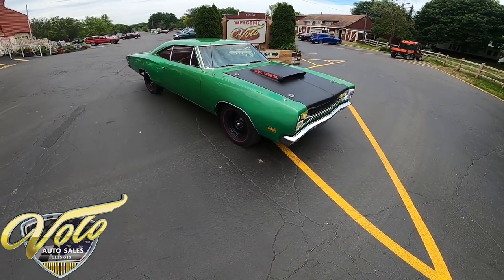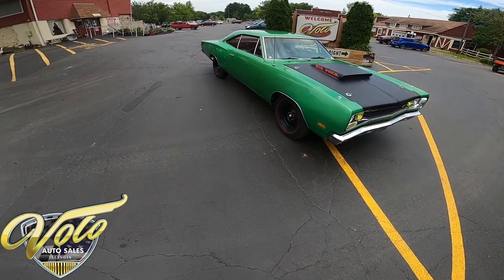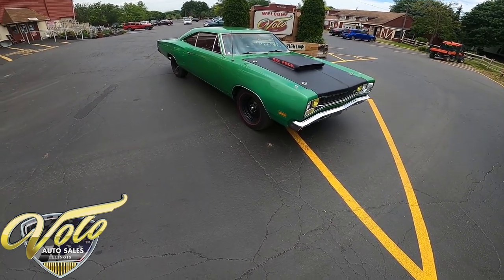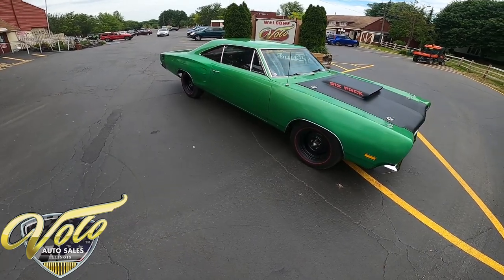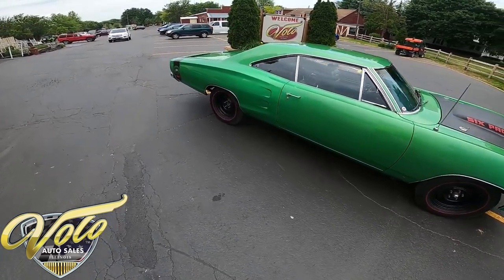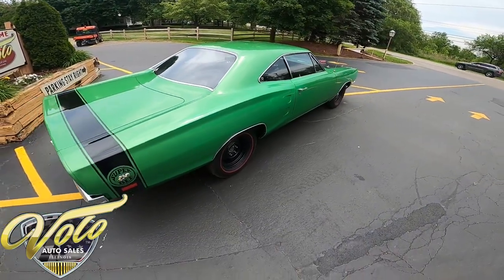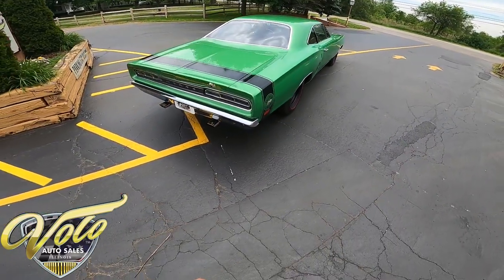Hey, welcome back everybody. This is George with you at the Volo Auto Museum. Today I want you to come on a virtual test drive with me of a 1969 Dodge Super Bee. Absolutely stunning car. It was born a Super Bee and it has the 440 six-pack under the hood.